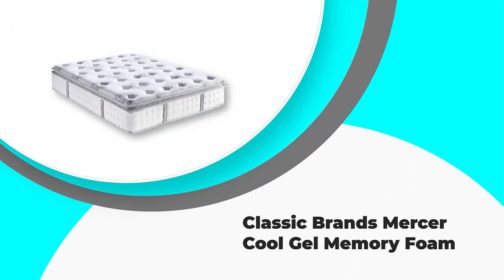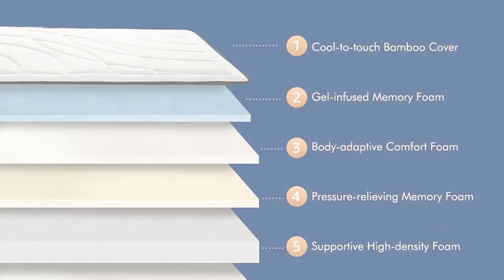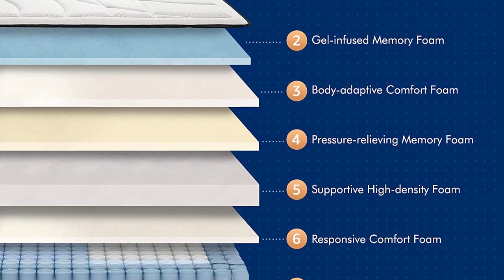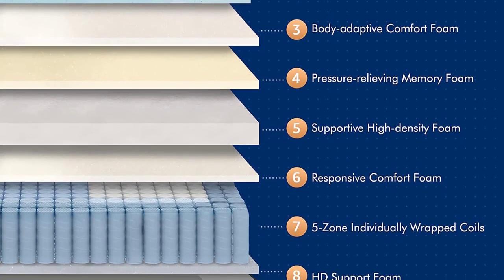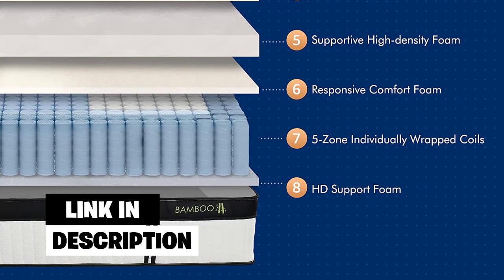Number 4: Classic Brands Mercer Cool Gel Memory Foam. Classic Brands uses a combination of traditional wrapped coils and advanced memory foam layers. Both the individually encased coils and breathable memory foam ensure an optimal breathing experience for everyone.